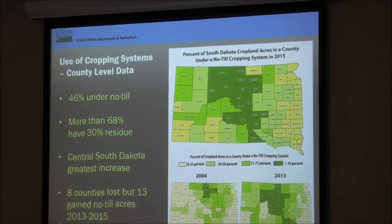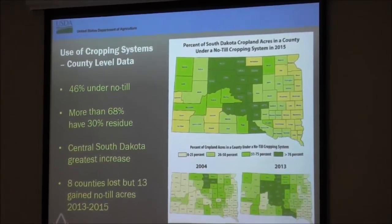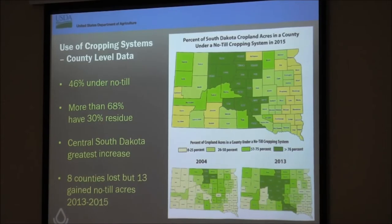It varies across the state. The darkest green counties represent where 75% or more of the cropland is no-tilled, and the lighter counties go from there — yellow would be 0 to 25%. In 2004, we only had four of those dark-colored counties at 75% or more no-till. Now in 2015, there are 17 counties in that category. The map also tells you there are different situations and challenges for producers in different parts of our state, and we have to work together to figure those out.